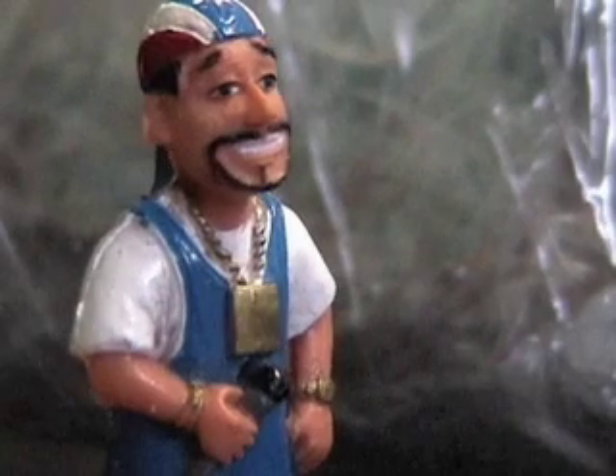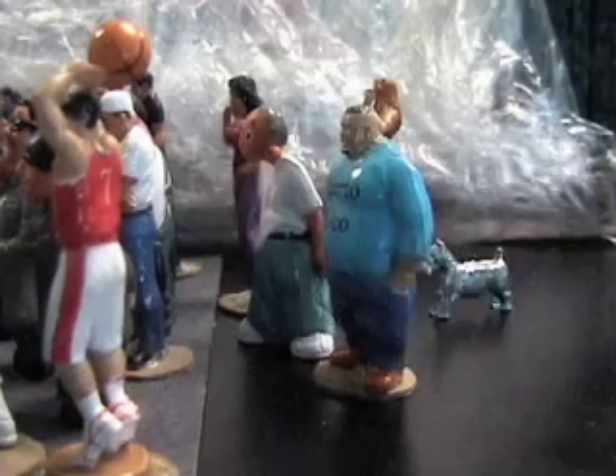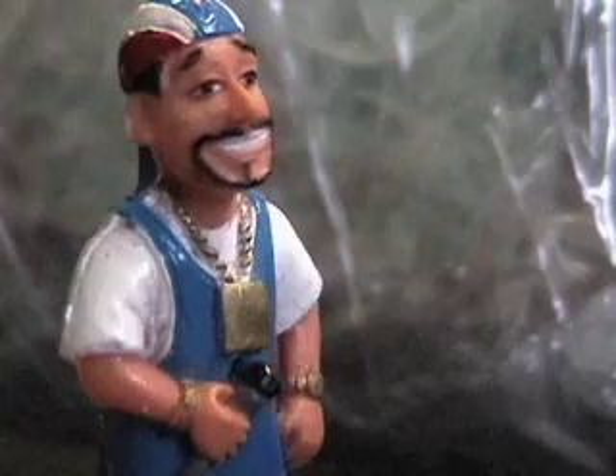Hi, everybody. My name is Miguel, and I'll be your tour guide for today's trip through the cell. A couple of things to remember while we're inside: there is no smoking, flash photography, or pets allowed.